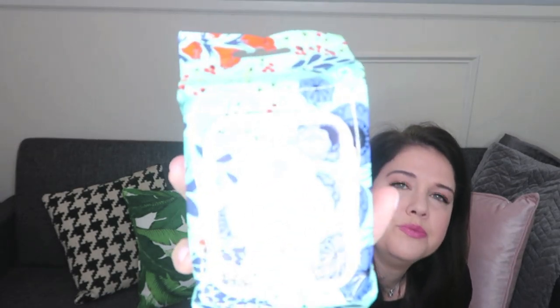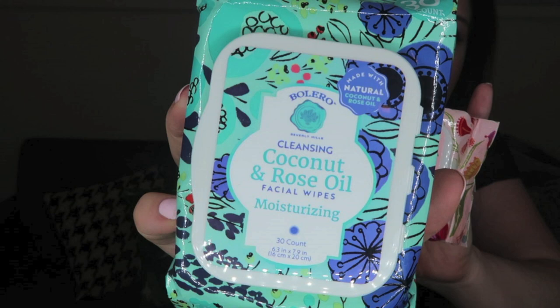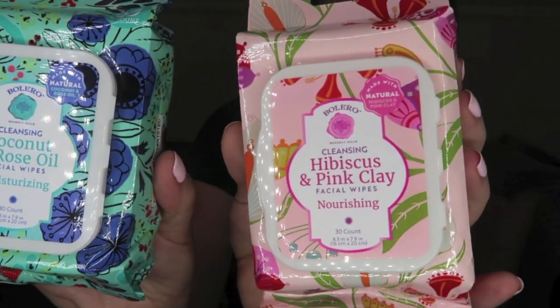On that note, I'll show you my other Bolero items. I love their facial wipes — they just have such nice scents. I like to keep these by my bed. I got the same scents — the Hibiscus and Pink Clay and the Coconut and Rose Oil. I love the pattern; it's really really pretty. You get a bunch in here too for a dollar. I buy them all the time.